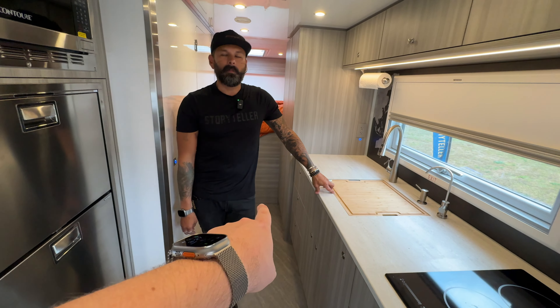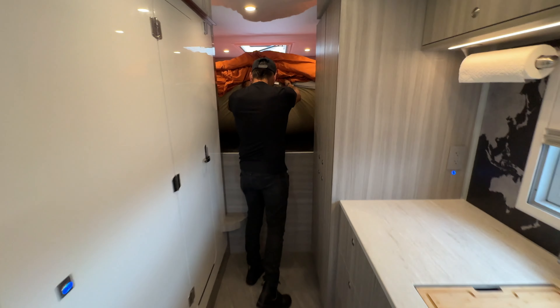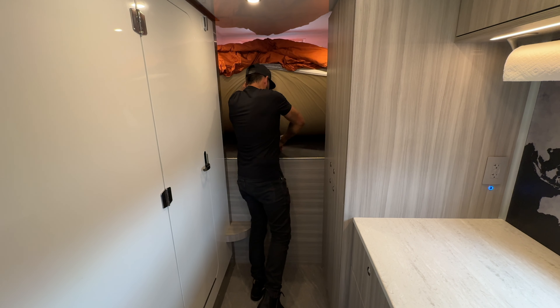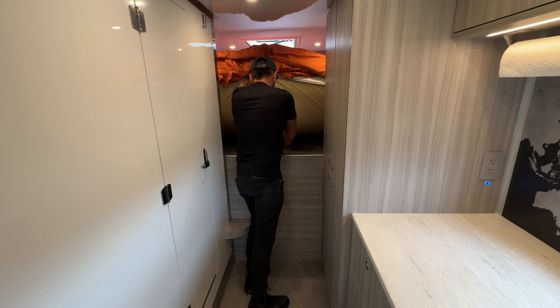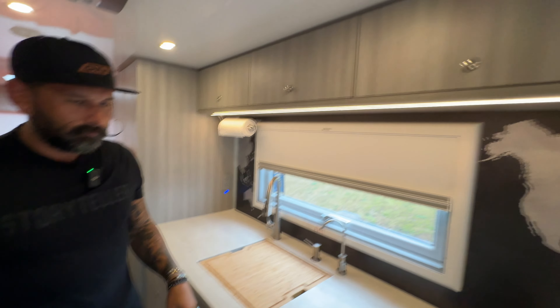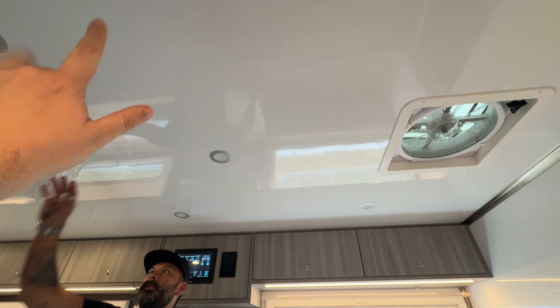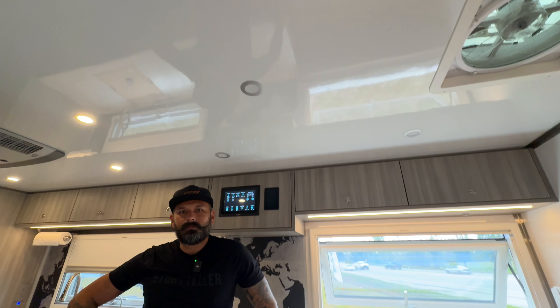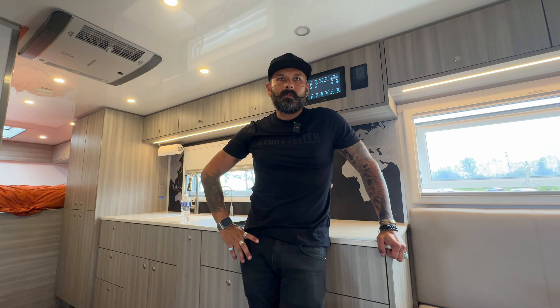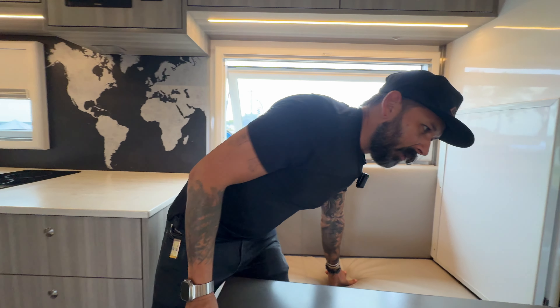The power system is underneath the bed in the back — accessible from the outside. There's a small panel inside for swapping fuses, but not full compartment access from within. The ceiling material is a high-polish vinyl or fiberglass — easy to clean. This vehicle is ready for anything and capable of going anywhere.